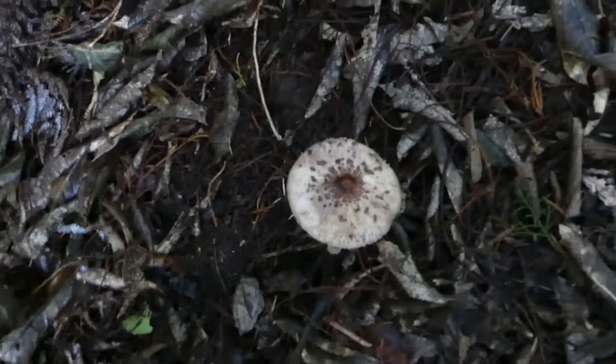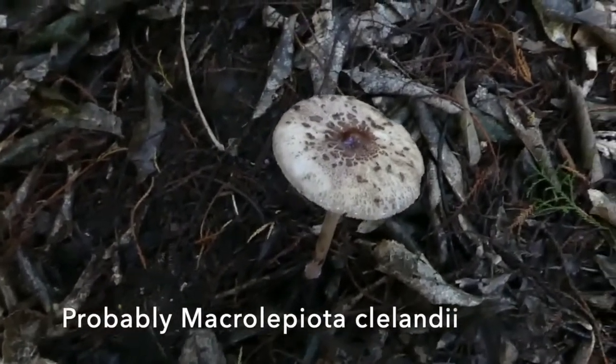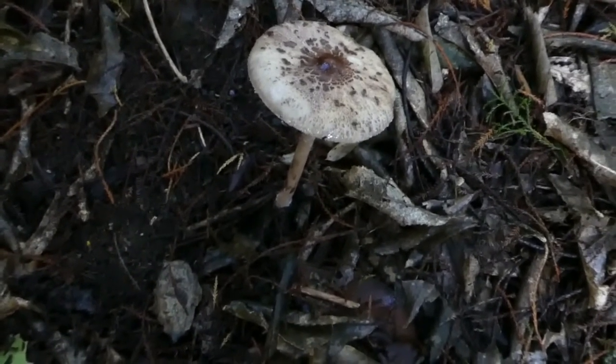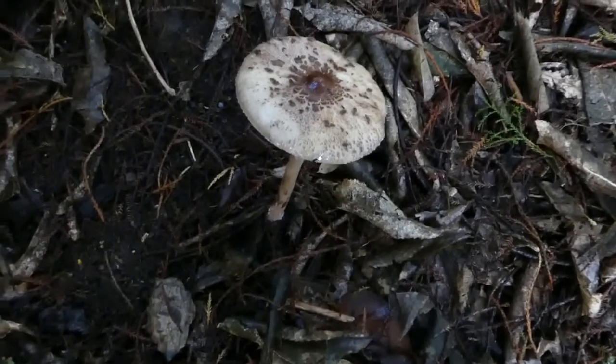This is a Macrolepiota species, possibly Macrolepiota procera. Lepiota are a white-spored genus of mushrooms, and Macrolepiota, as the name suggests, are quite large versions of Lepiotas.